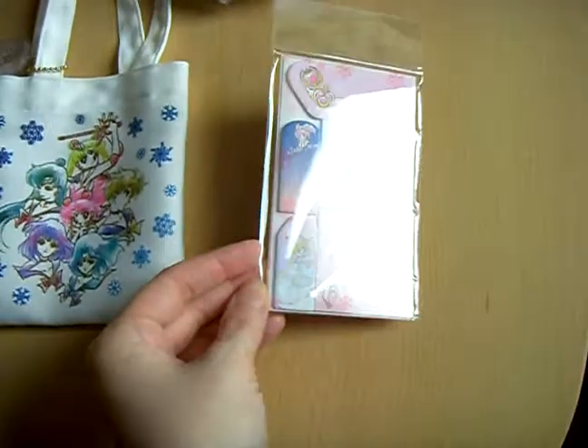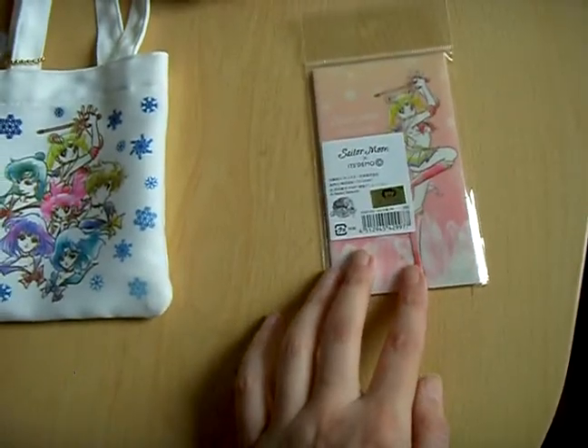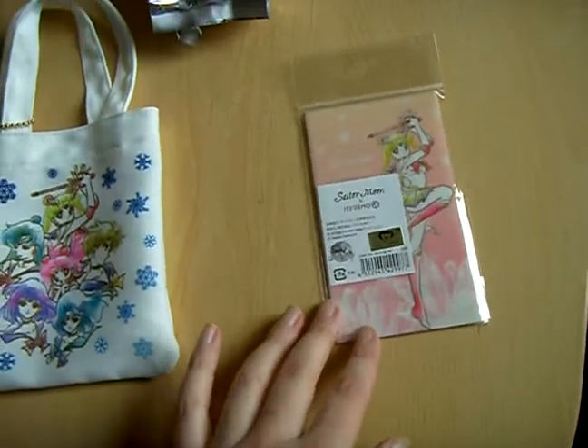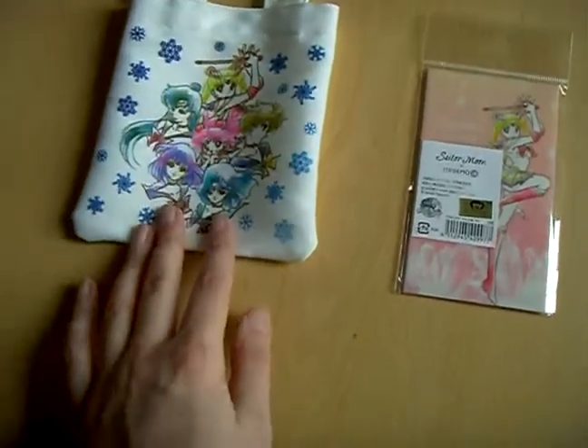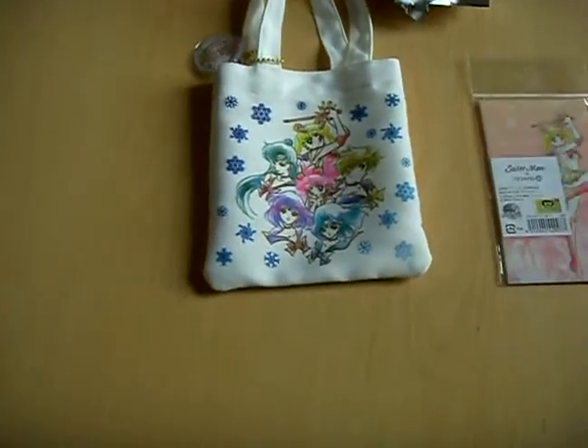It comes in different sizes. On the back you have Super Sailor Moon. There is also a mini tote bag with a charm.